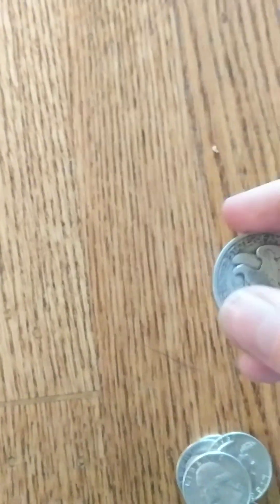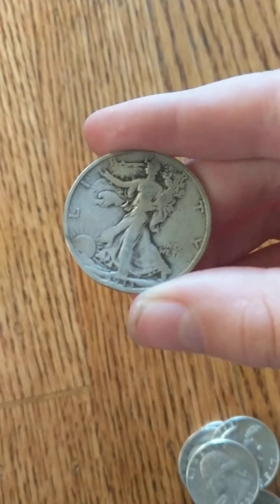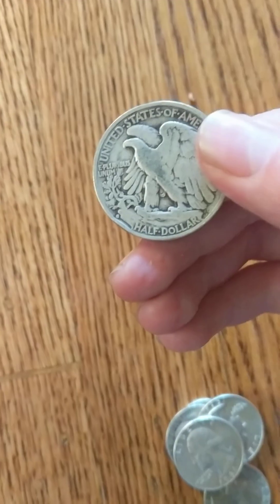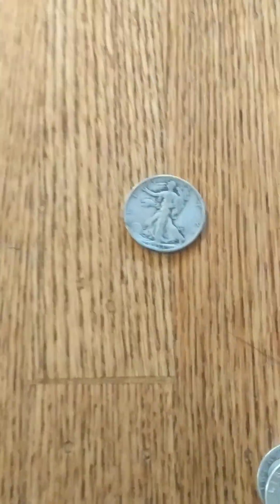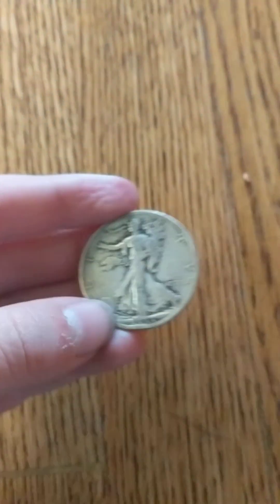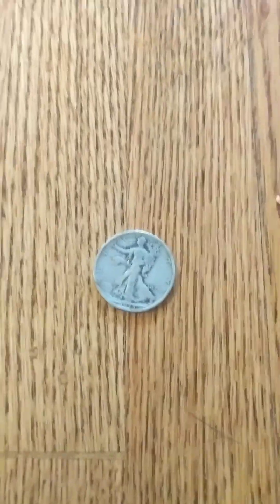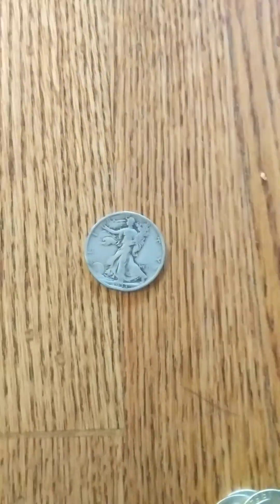And last but not least, the find of the bunch would be this Walker — a 1933-S. It's pretty worn, but I checked it: only about 1.7 million minted. So this is a pretty nice coin, worth slightly more than just melt.